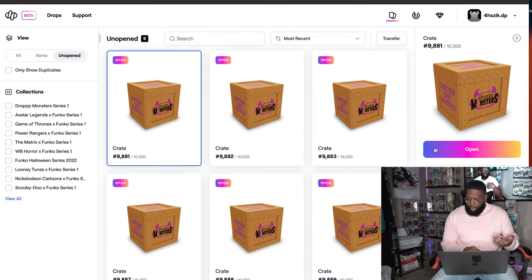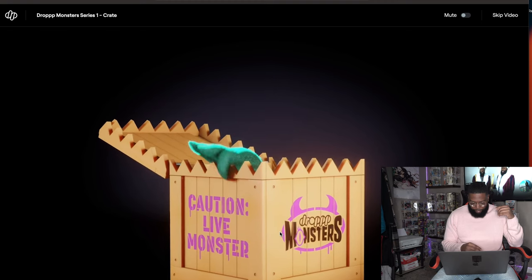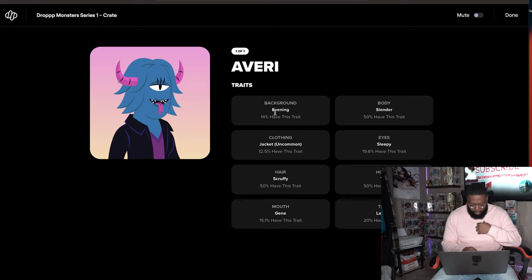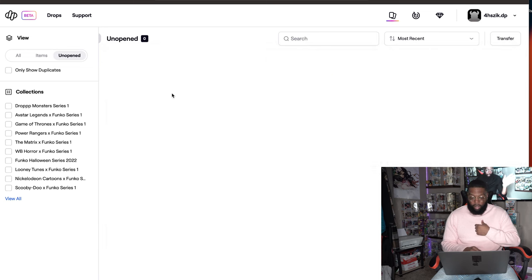On to crate 9881. Come on, let's get at least one grail trait. I'm looking for one with a beard — whichever one has a beard is going to be my Michael. This one: evening background at 14%, jacket is uncommon at 12.5%, scruffy hair, Jane mouth at 15.1%, slender body, sleepy eye, horns yes, and tone lagoon at 20%. Pretty cool — this'll be one I'll give away, so get in the comments!